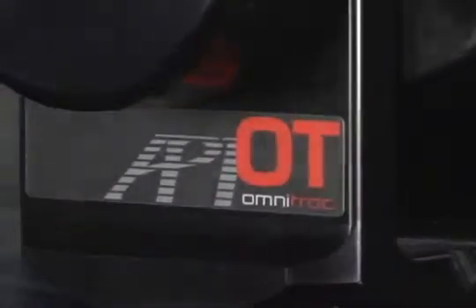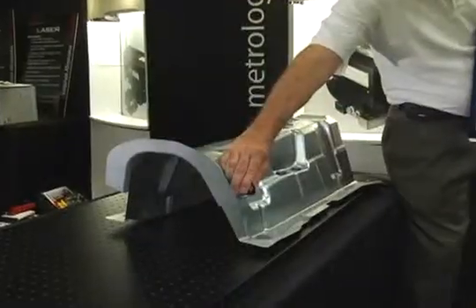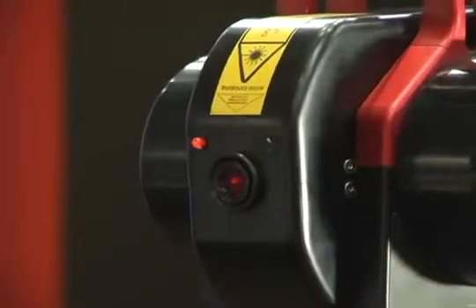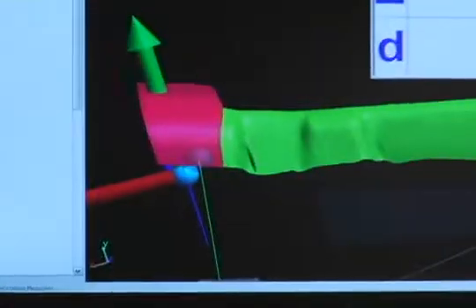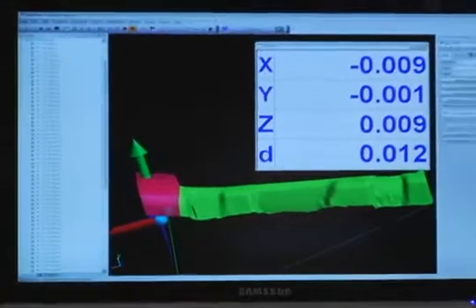The Omnitrack is equipped with API's Turbo ADM system, which makes precise measurements, inspections, and alignments easier than ever. Hitch this to API's famously easy-to-use interfaces, and you've got a lot of power melded into one slim package.